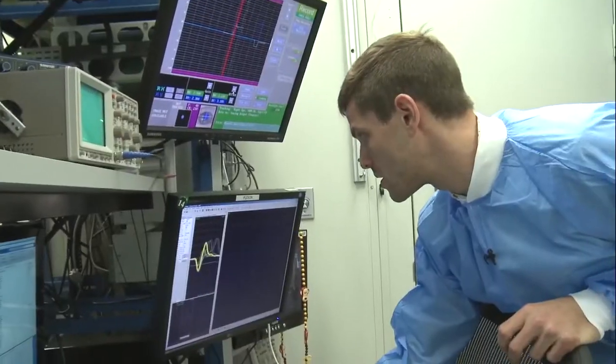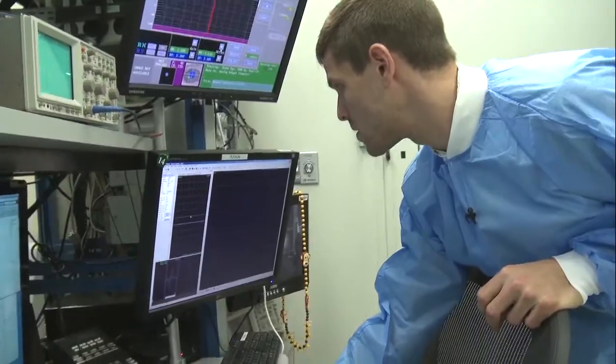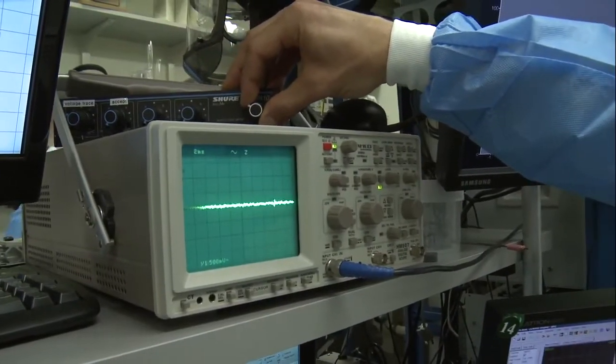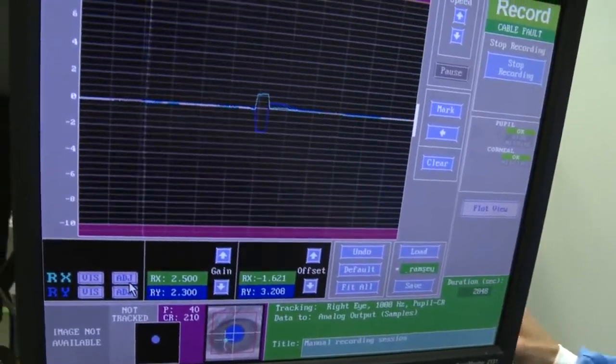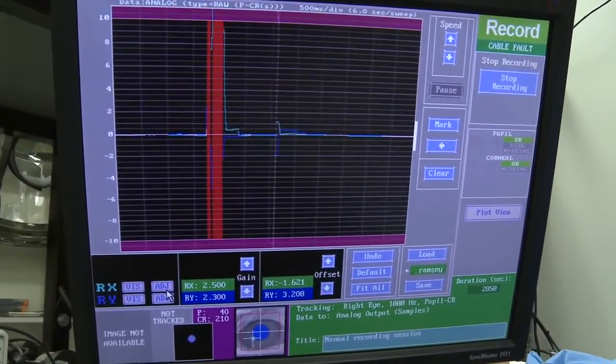I sit in front of a bank of maybe 10 computer screens where I'm carefully trying to monitor everything — from the animal's behavior to how much juice they're getting, to the position of my electrode, and what the electrical activity coming off of it is, and where the animal is looking. That is the sound of brain activity in response to a color stimulus.